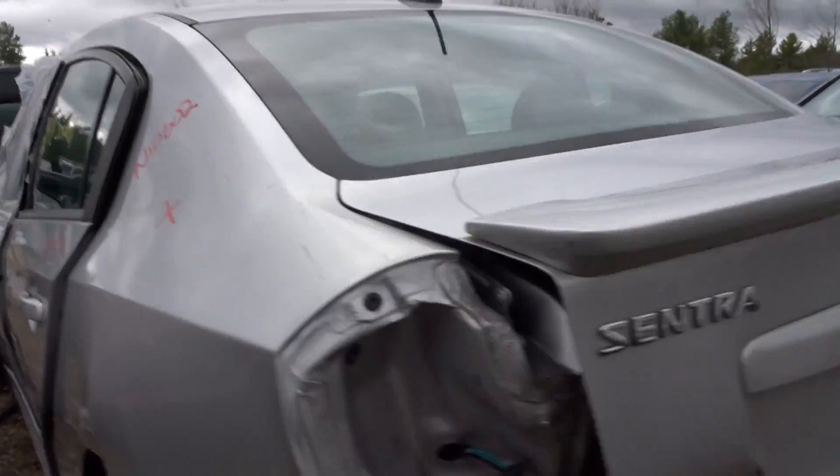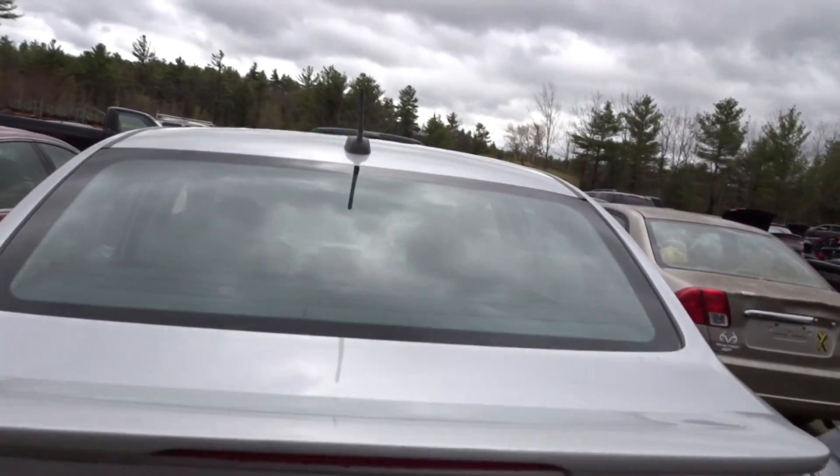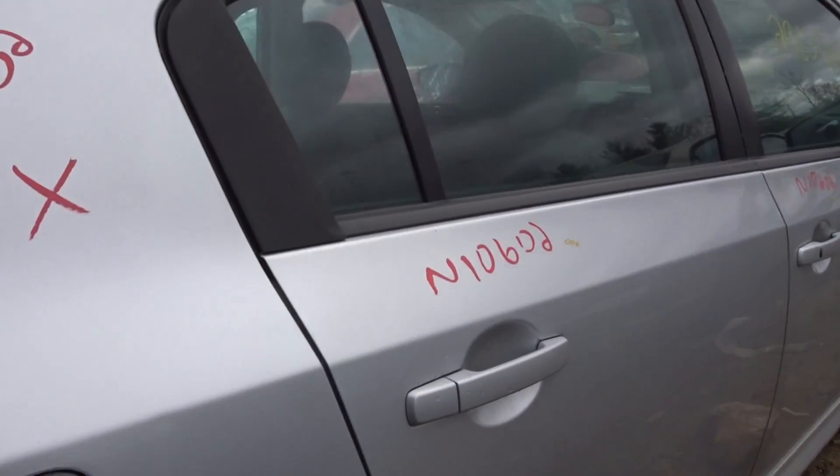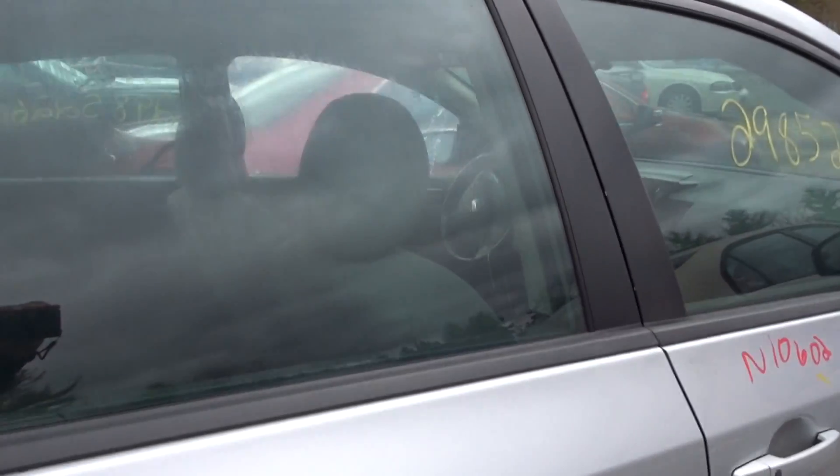Got a rear beam or suspension. We're going to do the rear spoiler with the third brake light. Got a clean right side door. Got a nice right side rocker molding.